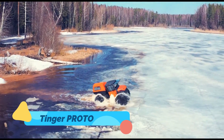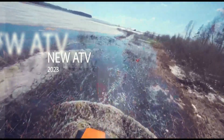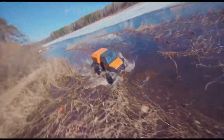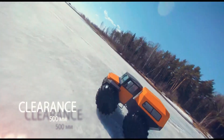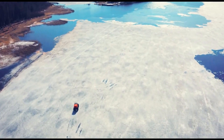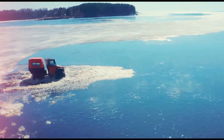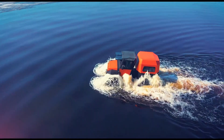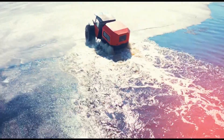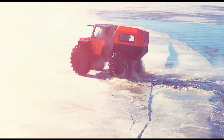The Tinger Proto is a compact amphibious ATV designed for versatility and efficiency in extreme conditions. Weighing less than many of its competitors, this six-wheeled vehicle can easily traverse water, snow, and mud, making it an excellent choice for adventurers and professionals alike. Its lightweight design doesn't compromise on power, as it's equipped with a robust engine that provides smooth performance across uneven terrain. The Tinger Proto is particularly popular in industries such as forestry and hunting, where access to remote locations is essential. Its durability, affordability, and ease of maintenance make it a reliable partner for tackling challenging environments.